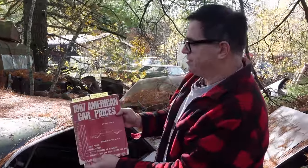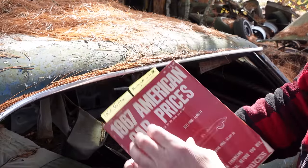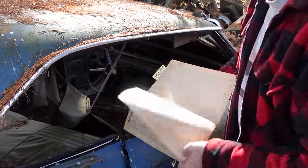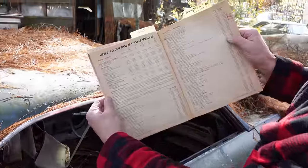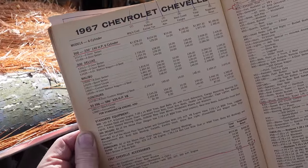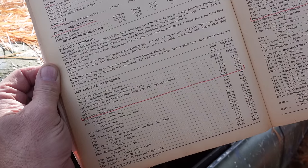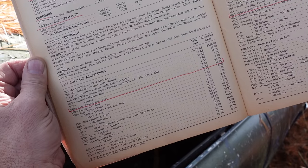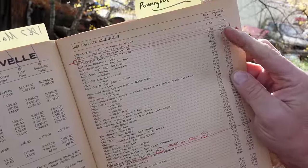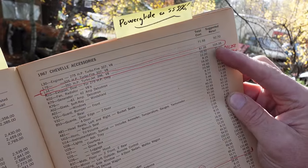This is 1967 American car prices right here, and this gives us basically the breakdown on the Malibu in 1967 and its various options. You see on the left-hand side: 300, 300 Deluxe, Malibu, Concourse, and of course the SS396. Notice here the G80 Positraction Rear Axle, only $42.15 retail — $32.55 was the dealer cost. And on the right-hand side, something very unusual: L34 Turbojet 396, $105. More on that in a moment.